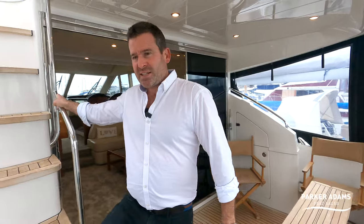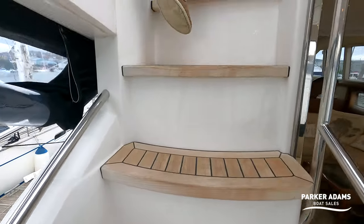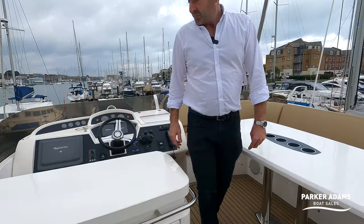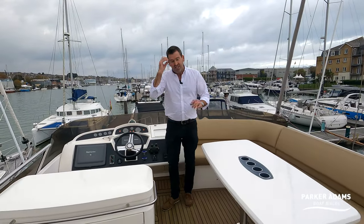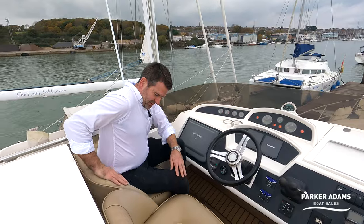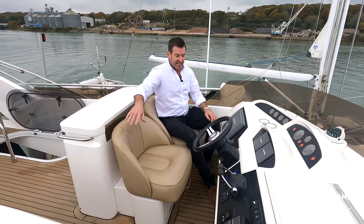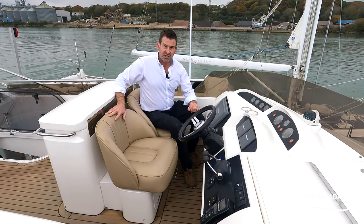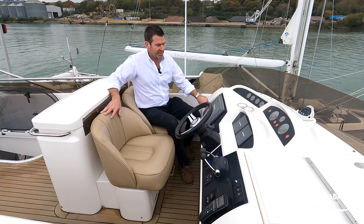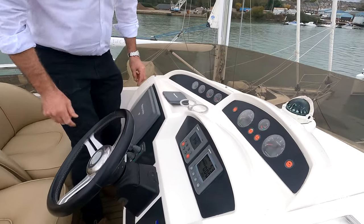Let's pop upstairs to the flybridge, keeping the external tour going. Up these teak steps and then up to this fully decked floor on the flybridge. What I really like about Princess is they're really good at helm seats — most manufacturers give you a bench seat, but I really like these properly shaped Princess seats, which just give a real luxury feel.